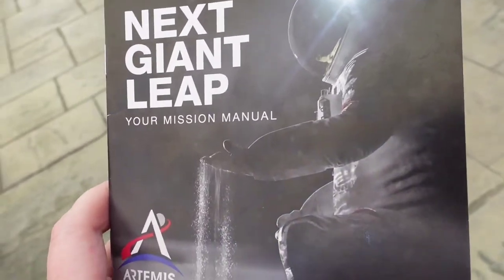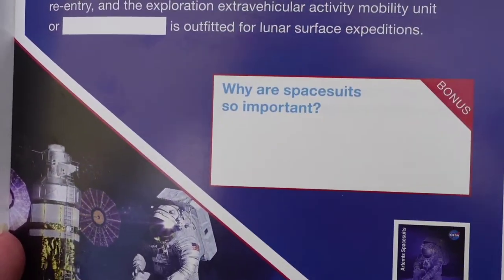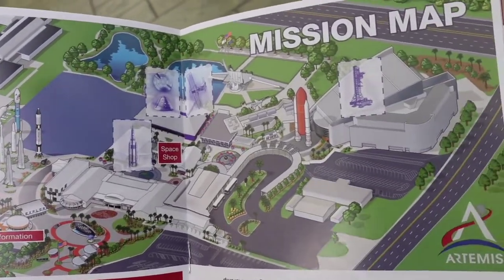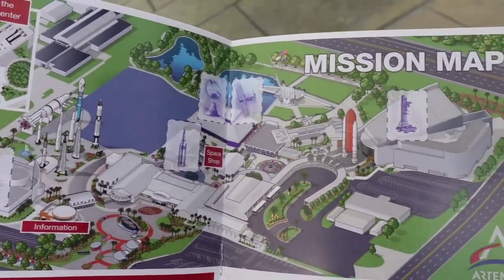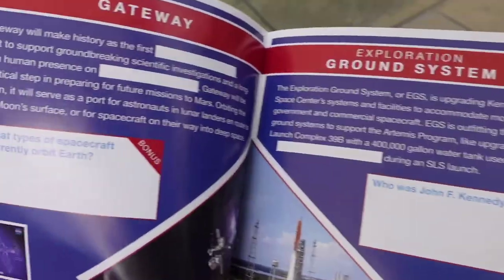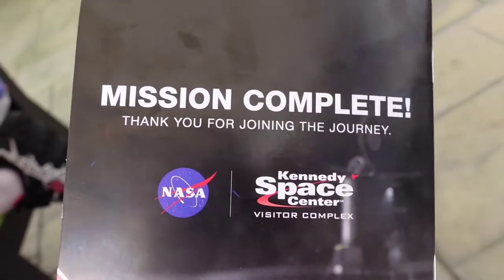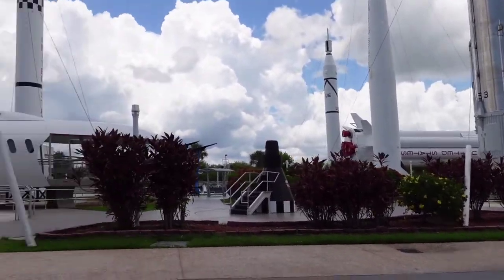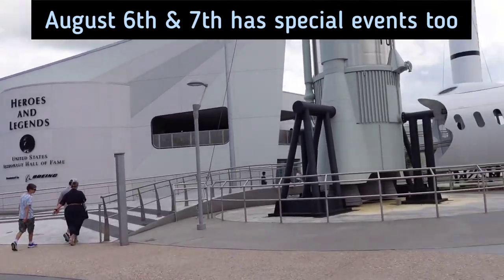This is the manual for the scavenger hunt. At each station you get to answer a question, and there's a bonus too. There are six stations total — you put stickers on the map, and there is an answer key if any are too hard. The answer key is printed upside down, which is kind of nice. Each QR code takes you to a YouTube video to help you answer the questions. It's a completely free activity. I'll show you the prize at the end. There's also a special event on the final weekend with a DJ party, dance parties, and fun activities on August 7th.